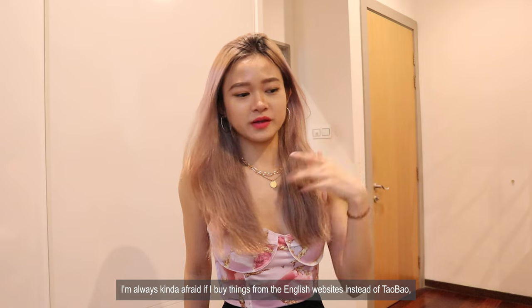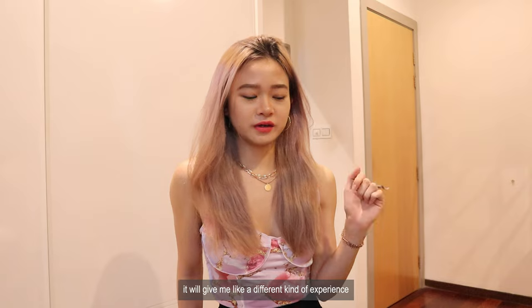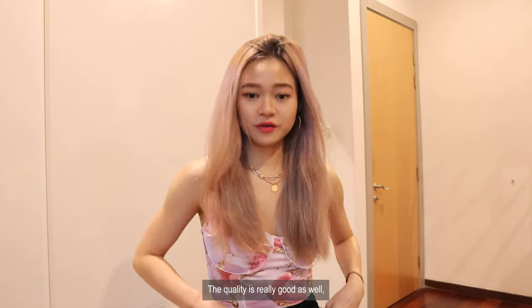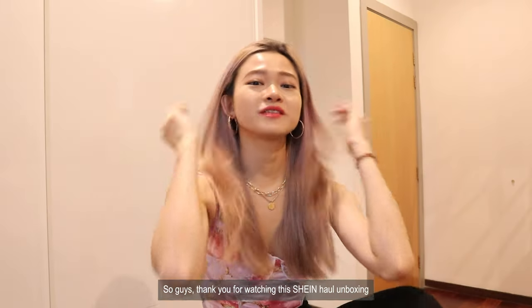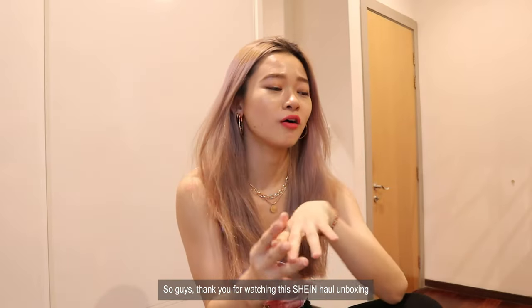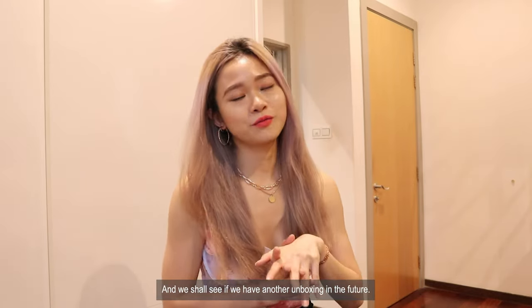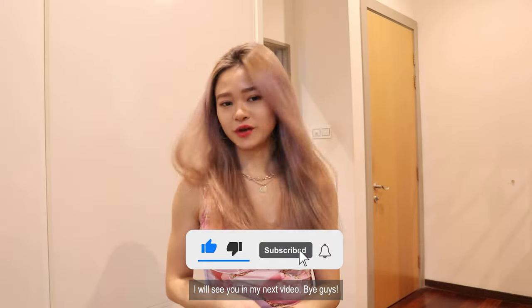I'm always going to upgrade — buying things from an English website instead of Taobao gives me a different kind of experience. But overall it is really good, the quality is really good as well. Worth the money and I would buy it again. Thank you guys for watching this Shein haul unboxing — let me know which piece is your favorite. We shall see if we have another unboxing in the future. I'll see you in my next video. Bye guys!